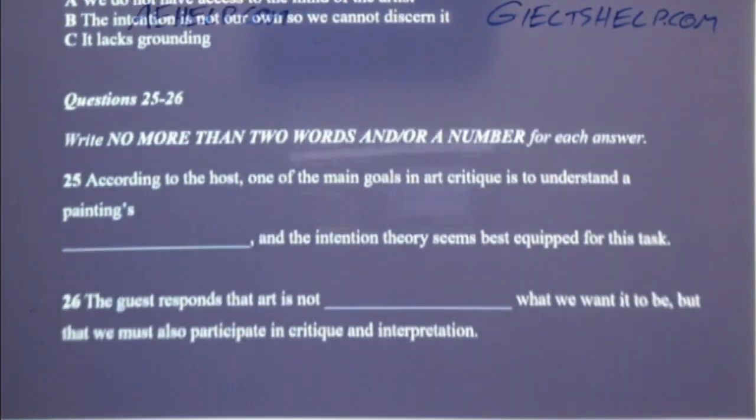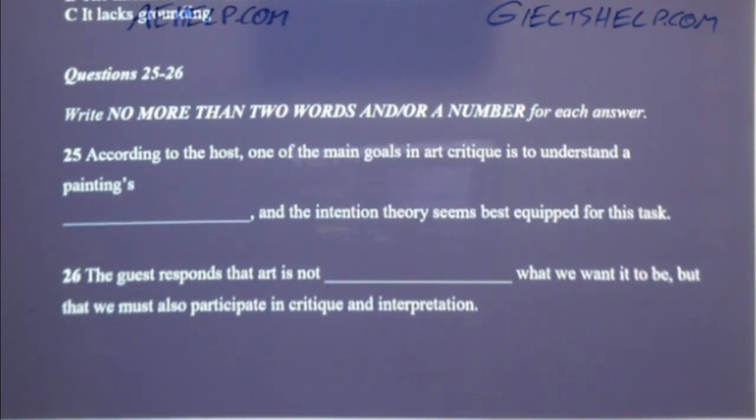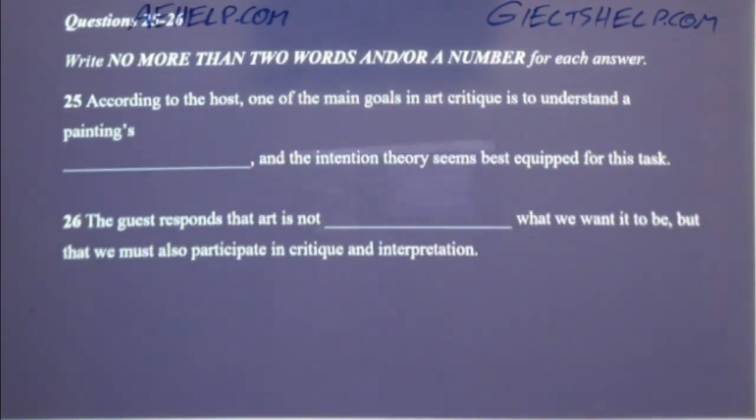My theory is that no matter what the intention of the author is, the meaning of the painting comes from the viewer. This solves an important problem with the intention theory — namely, that we do not have access to the mind of the artist, and therefore we do not have access to the painting's meaning at all. But doesn't the intention theory work as grounding for artistic analysis? Isn't the point of art to discern the artist's intended meaning? My response is that art is not merely what we want it to be — we can still participate in critique and interpretation, and in the end it is up to us to discern the meaning on our own.